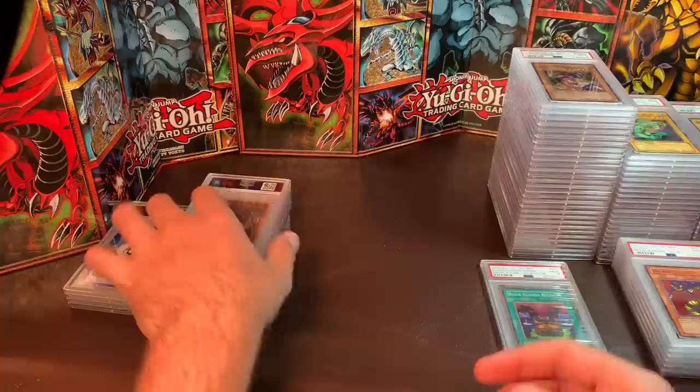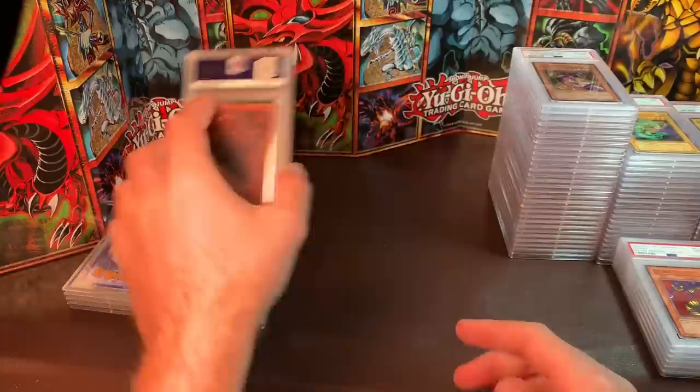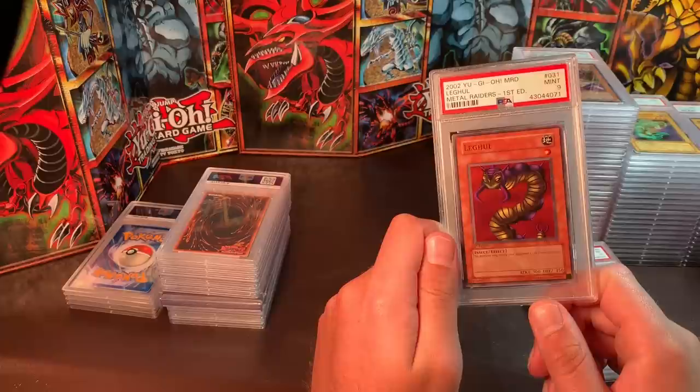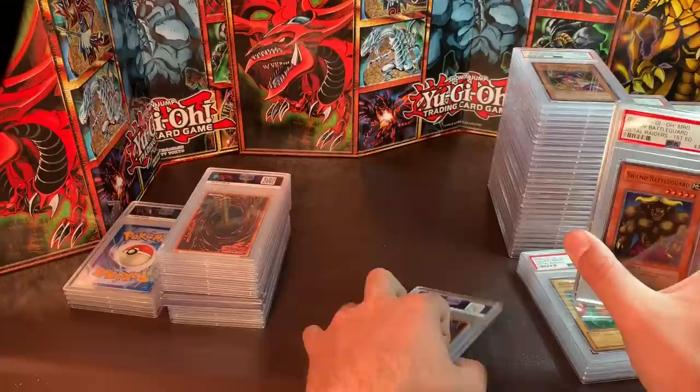So those are the bigger cards. I also have a Mint 9 Toon Summoned Skull around $75, and a Black Illusion Ritual around $30 for Mint 9 — just off-centered. Some of these commons: if you guys buy enough from me, I'll give you some of them. You just have to tell me which ones you want.